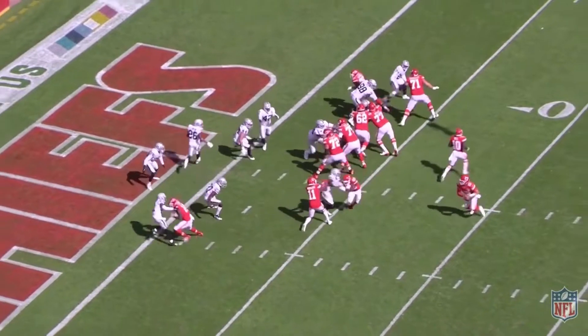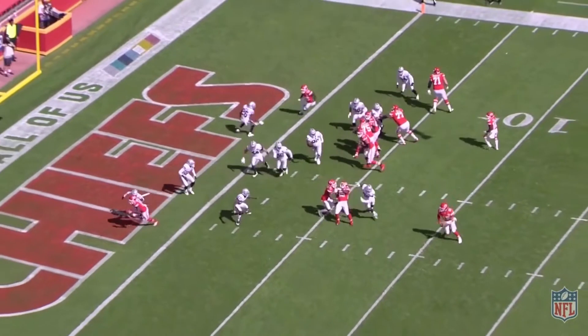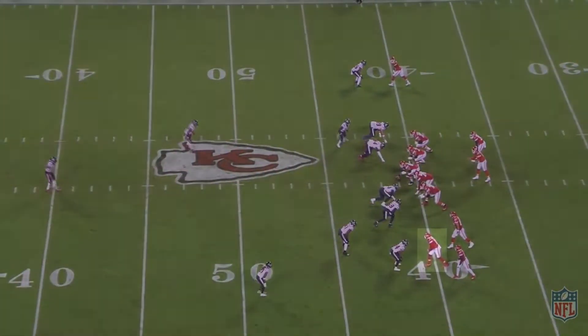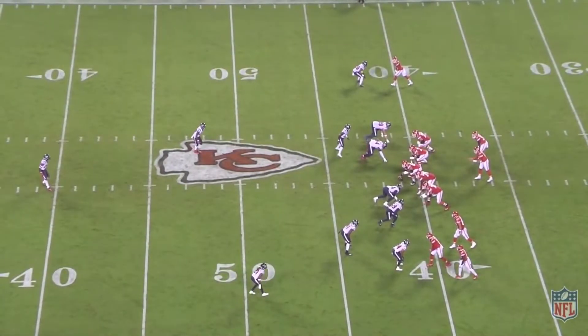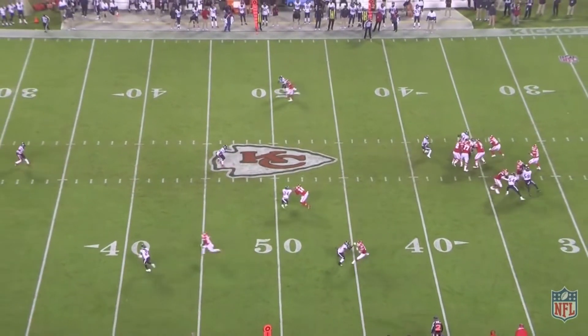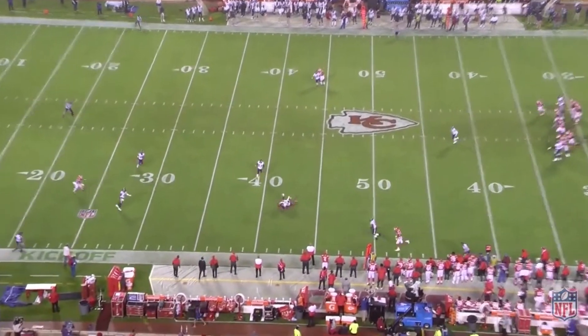And this time he chops with his inside hand to break the corner's jam and gets outside, but Mahomes is able to run it in instead. In the middle of this bunch, stemming inside — again, allowing this contact by the corners early in order to separate at the break. This time it looks like he grabs the wrist and rips as he breaks, and he's open again.